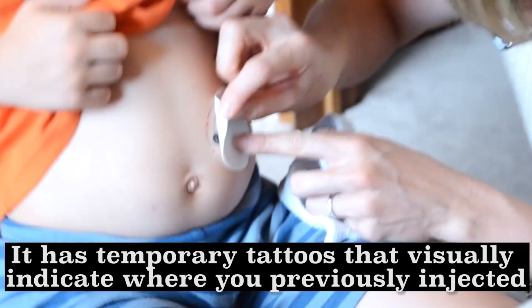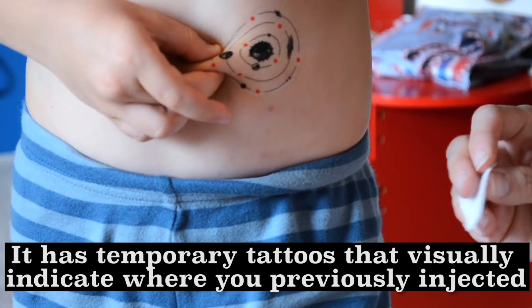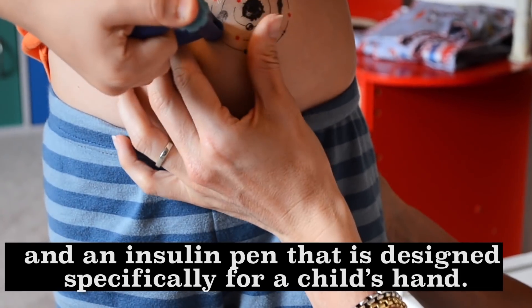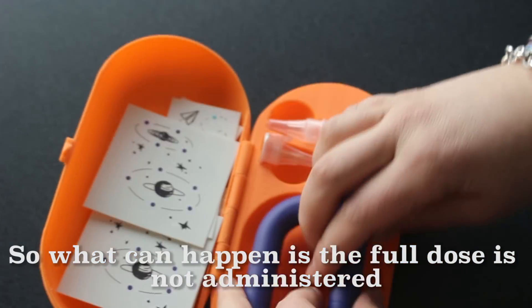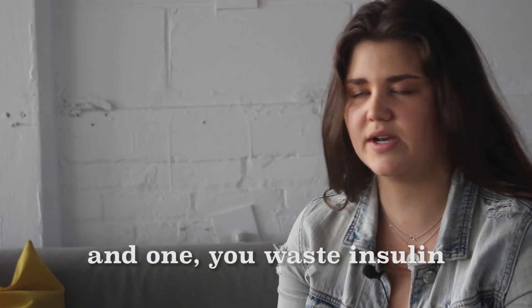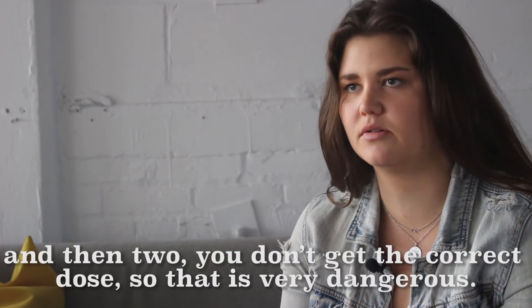It has temporary tattoos that visually indicate where you have previously injected, and an insulin pen that's designed specifically for a child's hand. What can happen is that the full dose is not administered — you waste insulin, and you don't get the correct dose, so that is very dangerous.